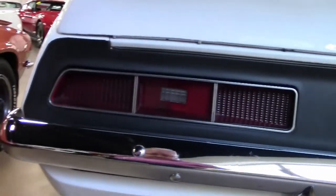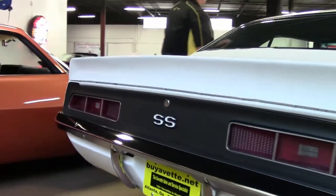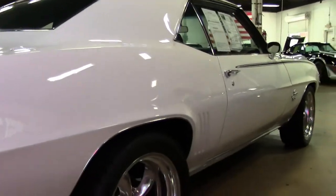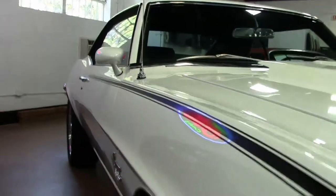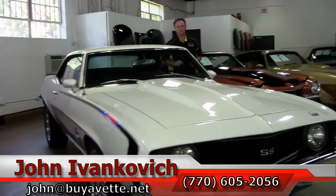Give me a call and let's schedule a time for you to come in and take a look: 770-605-2056, or john at buyavet.net. And if a Corvette's not in your future, a Camaro just might be. Check out those videos so you get to see all these new cars first. We'll see y'all on the road.